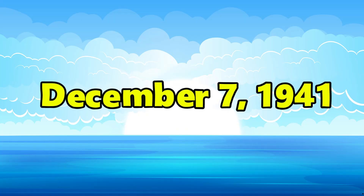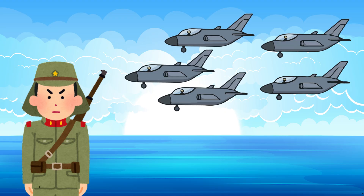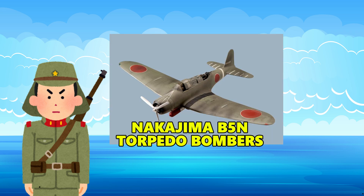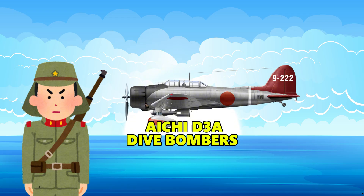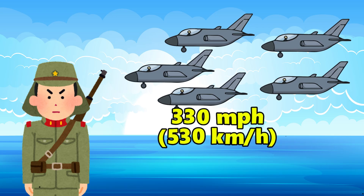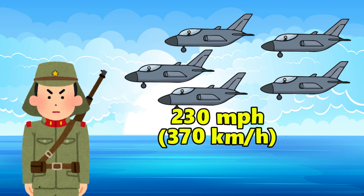On December 7th, 1941, the Japanese shocked the world by sending 353 planes to attack in two waves. The majority of the planes were Mitsubishi A6M Zero fighters, Nakajima B5N torpedo bombers, and Aichi D3A dive bombers. The Zero was quick and agile for its time, but it could only go about 330 miles per hour (530 kilometers per hour). The bombers were even slower, only going up to 230 miles per hour (370 kilometers per hour).